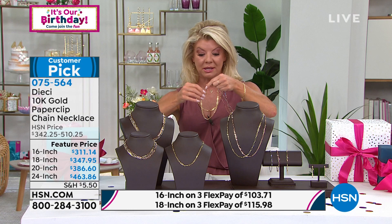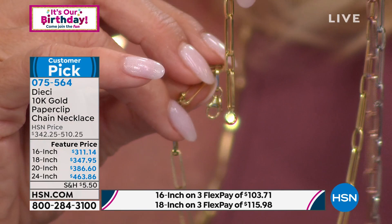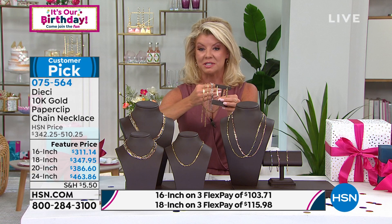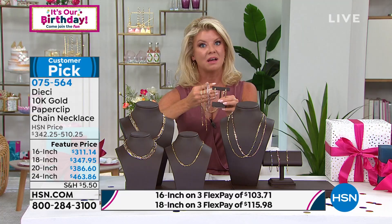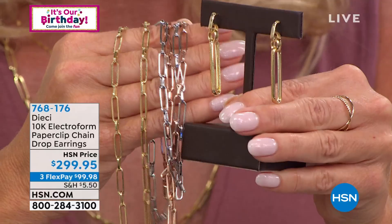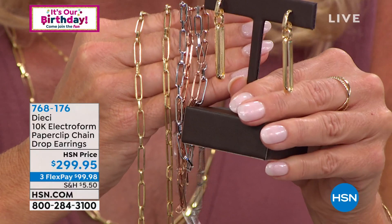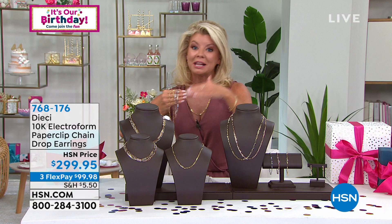My producer just put up the earrings — probably won't have a chance to do a full presentation — but this helps explain the fantastic value. The earrings are $299.95, which gives you an idea of what a terrific birthday featured price the necklace is at, say, $311 for the 16 inch. That is a really special opportunity.